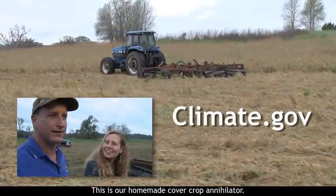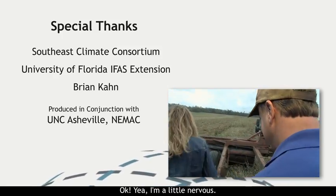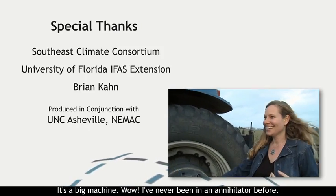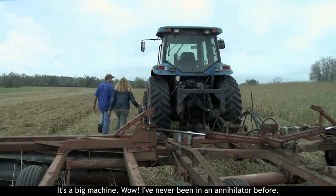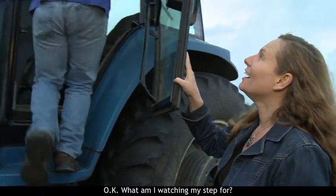This is our homemade cover crop annihilator. Can we go for a ride? Yeah, come on, let's go. I'm a little nervous — it's a big machine. Wow, I've never been in an annihilator before. Just watch your step.